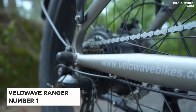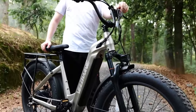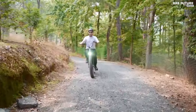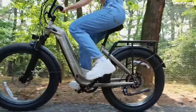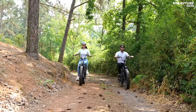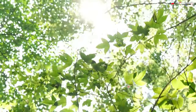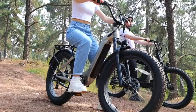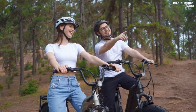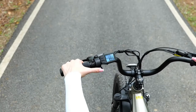Say hello to the Velo Waveranger, the undisputed champion of electric bikes on Amazon. Engineered to redefine your riding experience, it boasts a 750-watt powerful Bafang motor, propelling you to a maximum speed of 32 miles per hour with ease. This high-torque motor ensures smooth rides across all terrains, promising an exhilarating off-road adventure. Equipped with a large capacity LG cell battery, the Velo Waveranger offers 25 to 40 miles per full charge, complemented by a fast 4-hour charging time. Its versatile design features three riding modes — pure electric, pedal assist, and classic bike — catering to diverse preferences and needs.